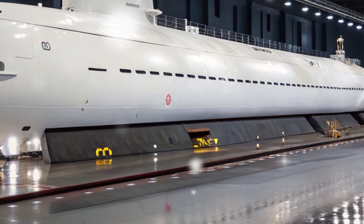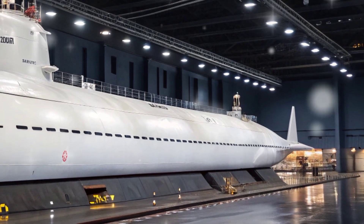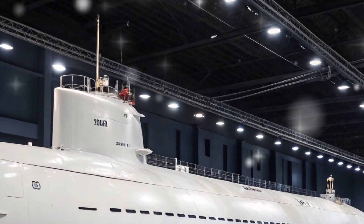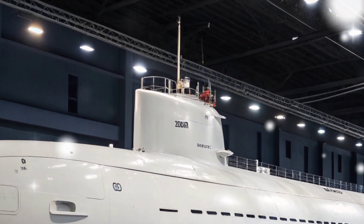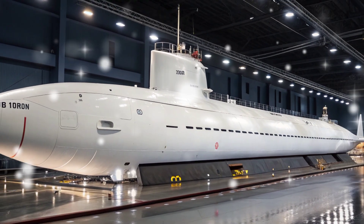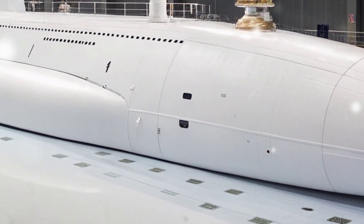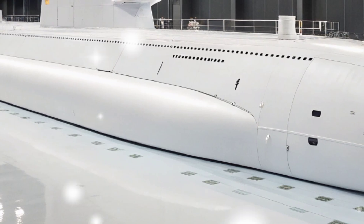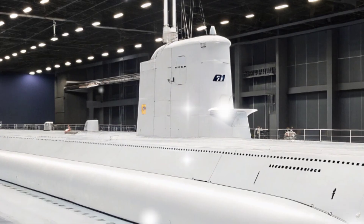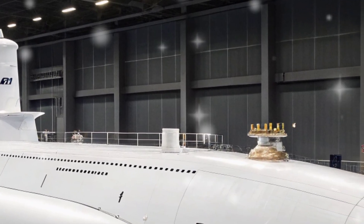The USS Virginia SSN 774 is the first of the Virginia class nuclear-powered attack submarines and stands as a defining example of modern American naval engineering and military innovation. Commissioned in October 2004, it represents the evolution of submarine design following the Cold War, tailored for both deep ocean and coastal or littoral operations. Built by General Dynamics Electric Boat and Huntington Ingalls Industries, this vessel showcases the U.S. Navy's commitment to versatility, stealth, and cutting-edge technology in the face of evolving maritime threats.